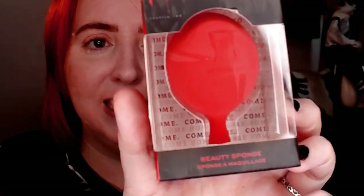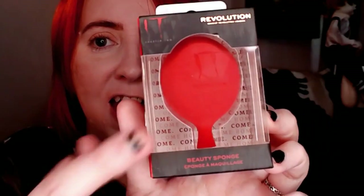As will this - it's a balloon beauty blender that has It on it. It's so cool! I'm never taking this out of the box. This is going to stay pristine in the box to be displayed, because I'm a horror movie freak.